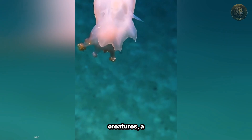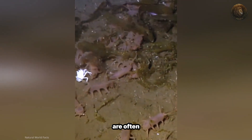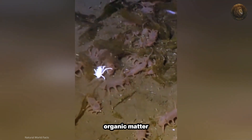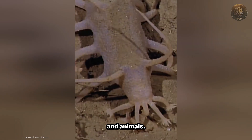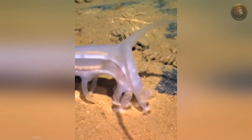These odd-looking creatures, a type of deep-sea sea cucumber, have translucent pink bodies and curious pig-like appearances. They are often found in areas with soft sediments where they scavenge for organic matter such as dead algae and animals. Their plump pink bodies are equipped with several pairs of elongated tube feet that they use for movement.